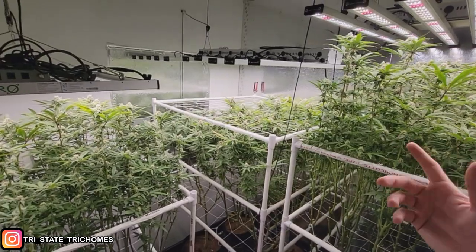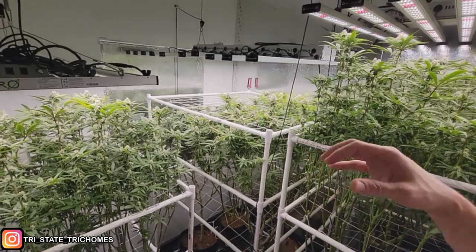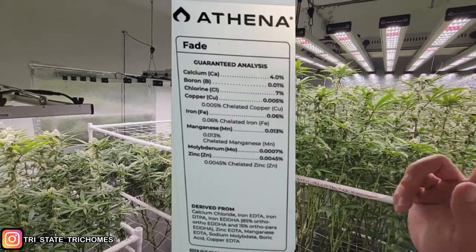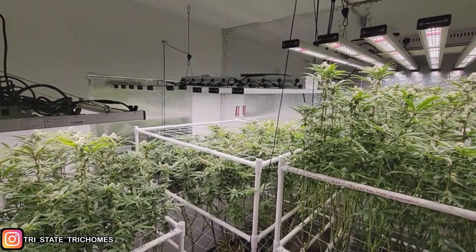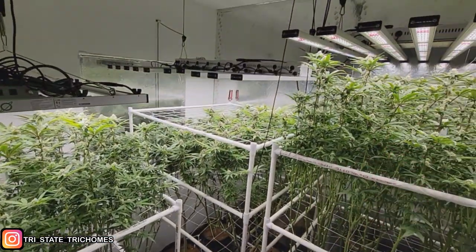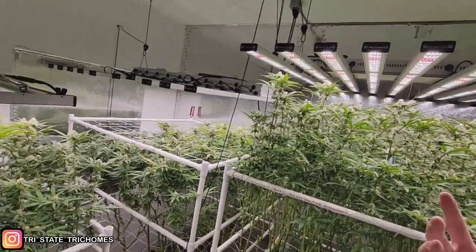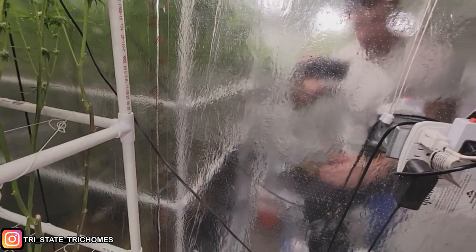My input EC is 3.5. I was also doing the Fade supplement — 3 mL per gallon, then bumped to 5 mL per gallon — for extra calcium and manganese. I'm going to stop adding the Fade now since I'm past the transition stretch and they don't really need it at this point. Just the regular 70/30 ratio of Bloom to Core going forward.